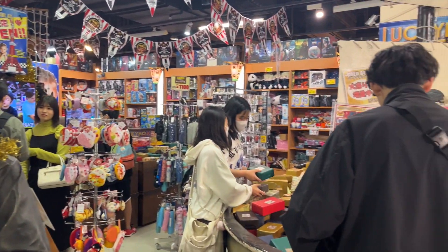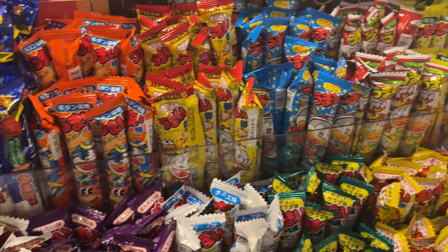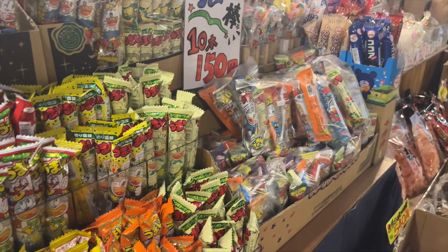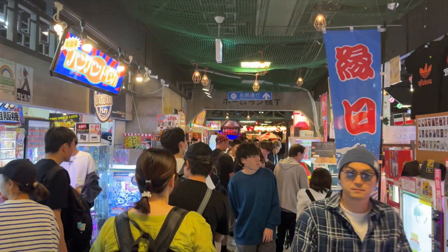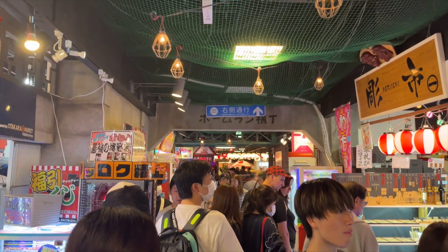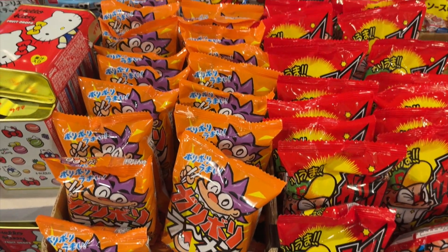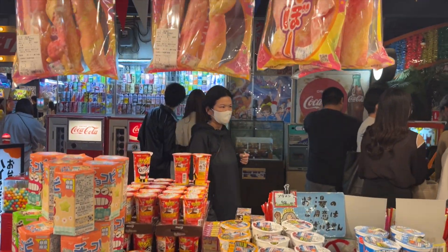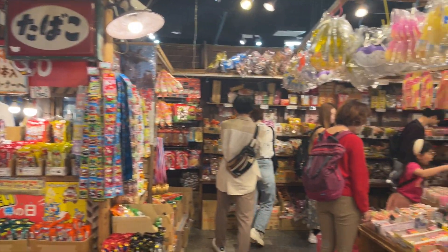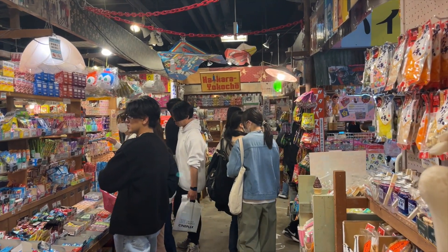There is an abundance of unique items available at this location that you simply won't find anywhere else outside of Japan. Let's explore and wander through the vibrant streets to discover unique items and traditional dagashi snacks. This place is a treasure trove for those looking to experience authentic Japanese culture through its various goods and treats.